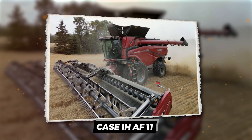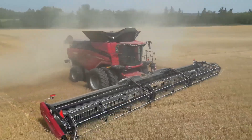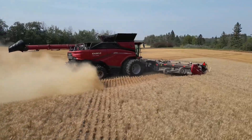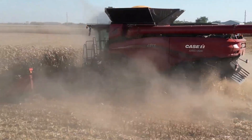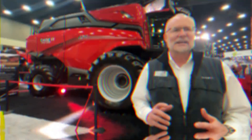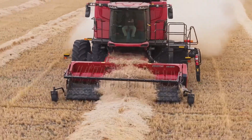Case IH has unleashed a beast — the AF11 combine. This ain't your grandpa's combine. Think of it as the monster truck of harvesters. It's got a 16-liter diesel engine, the same one powering those giant Steiger tractors. We're talking 775 horsepower of pure American muscle.